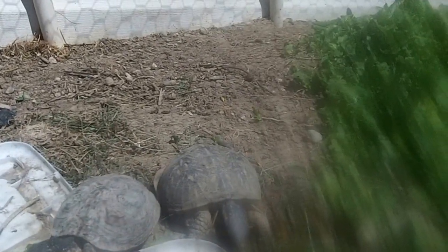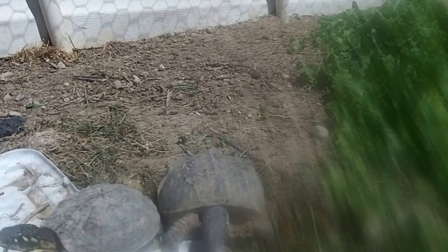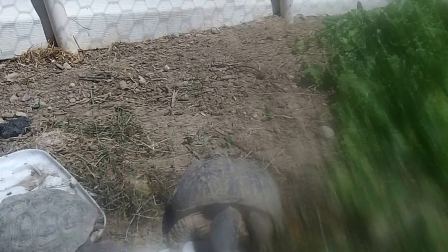That's Ornetta. She is actually not one of my baby box turtles — she's an adult female. She's actually the mother to quite a few of these turtles here.